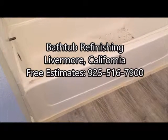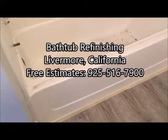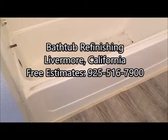Good morning! Today is February 11th, 2019 and today's refinishing project is located in Livermore, California. We're going to be refinishing this bathtub and enclosure unit here.